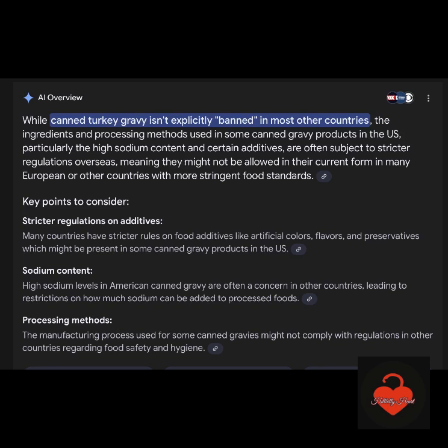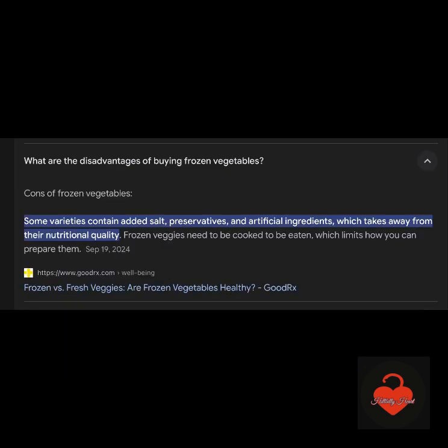Canned turkey gravy isn't explicitly banned in other countries, so I'm not going to really fuss about it — you're getting some meat in there. But it does have a lot of sodium, and the processing methods can be somewhat questionable. You get into some problems there, especially with food safety and hygiene. Just be aware of it. Good meat intake — great for her.